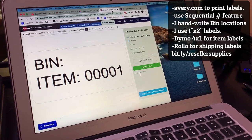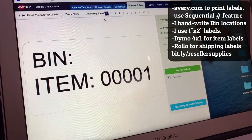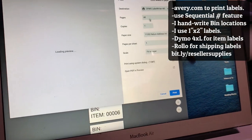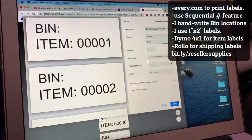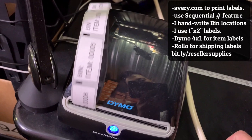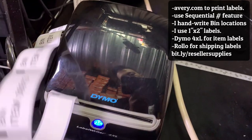I'm going to print the labels for my 50 items. I'm here on avery.com — you can create a free account and customize depending on your label size. I'm printing pages 1 through 50 and I have it set up on my Dymo printer. I'm going to physically write which bin number each item goes into, so I'll know exactly where my item is and where it is inside my spreadsheet.